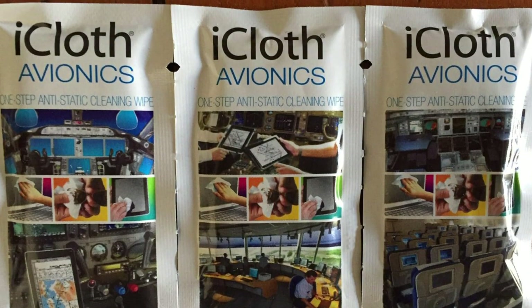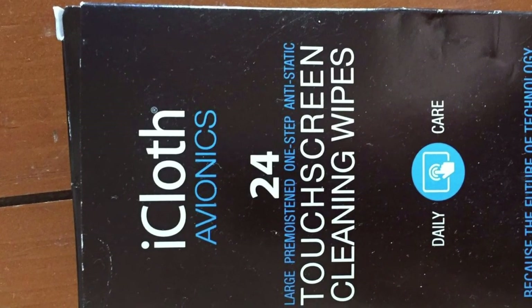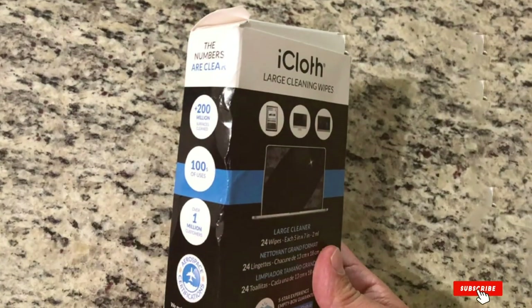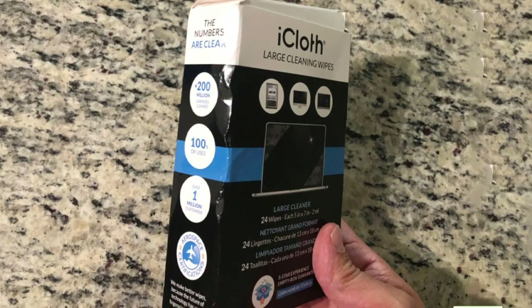Usability is where the iCloth Screen Cleaner Wipes shine. The convenience of having a single-use wipe means there is no need for additional cleaning tools. This feature, combined with the effective cleaning formula, makes iCloth Wipes a great solution for quick and hassle-free screen cleaning.